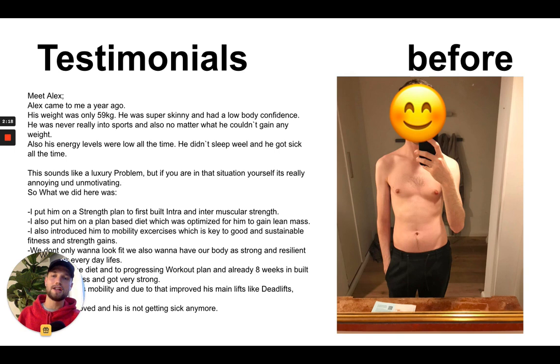This is another client, Alex. His problem is very common — so many guys, and girls too, can't really gain any muscle or weight at all. He's 59 kilograms here. He looks super skinny but he's kind of skinny-fat, with some fat around his belly. He wasn't following the right diet, was always feeling very weak with low energy levels. He didn't sleep well — only four to five hours a night, waking up all the time.